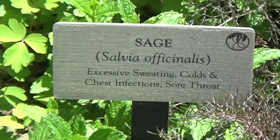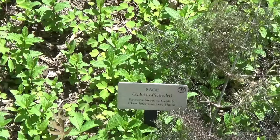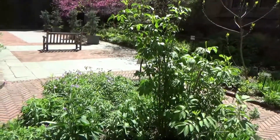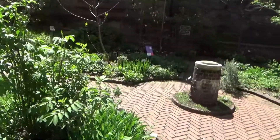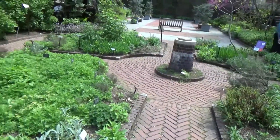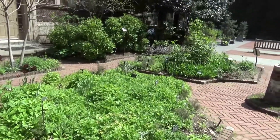What amazes me is that somehow people were able to figure out what different uses these plants had. That must have taken a heck of a lot of experimenting. They're pretty much all just greenery, but they're all a little bit different, of course.